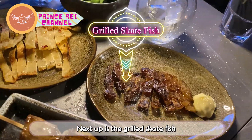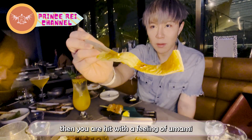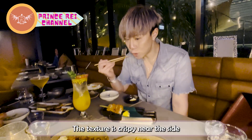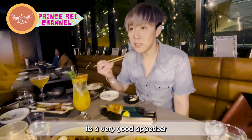Next up is the grilled skate fish, which really reminds me of the flavor of dried squid. It's a bit sweet and tangy, and then you're hit with a feeling of umami and rich ocean taste. The texture is crispy near the sides but gets a bit softer as you bite into the inside. It's a very good appetizer.